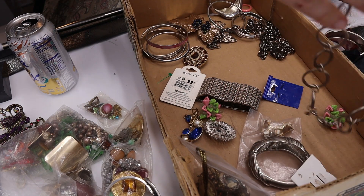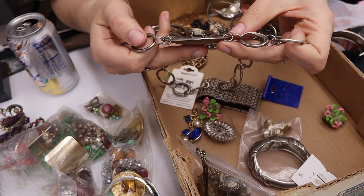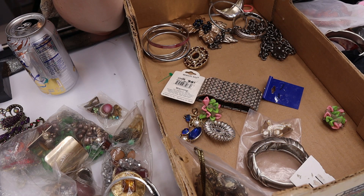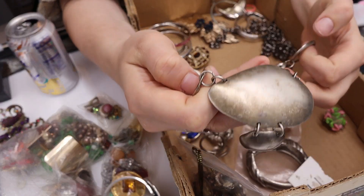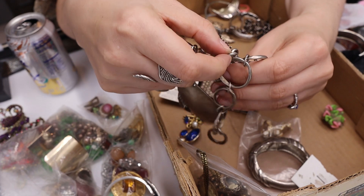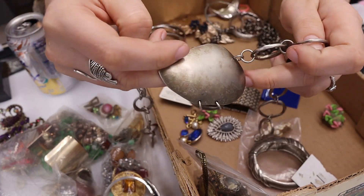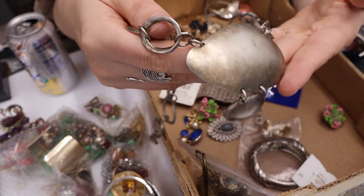Wait, is this a chain belt? I don't even know what this is, but it's marked NJD and there's a little tag on the back — oh, this is Norma G! This is going to be worth some money because I sold Norma G earrings for $35 and this is a necklace. I'm so happy!